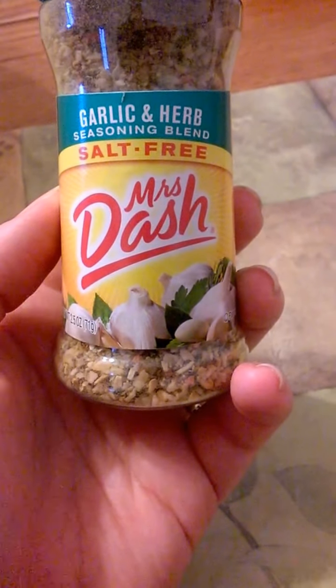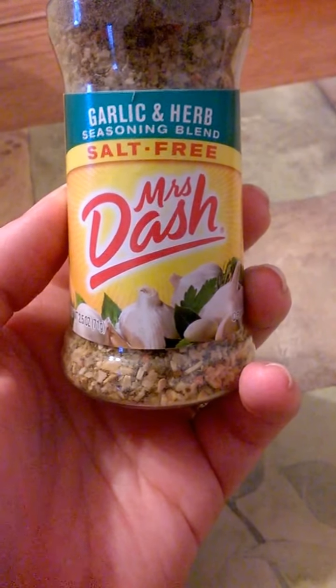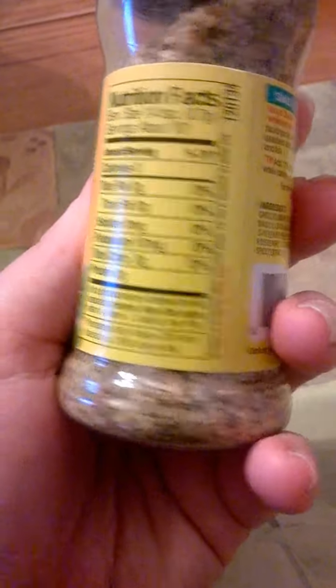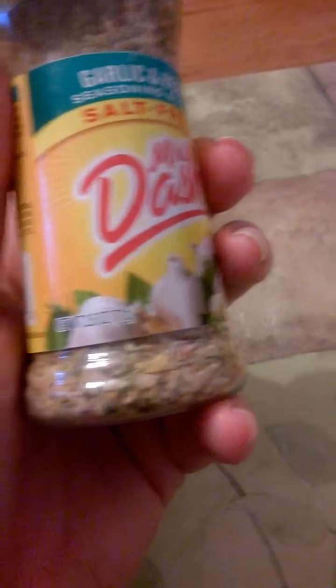The first item is this Mrs. Dash garlic and herb seasoning blend — it's salt-free. Let's see how many ounces it is — 2.5 ounces.